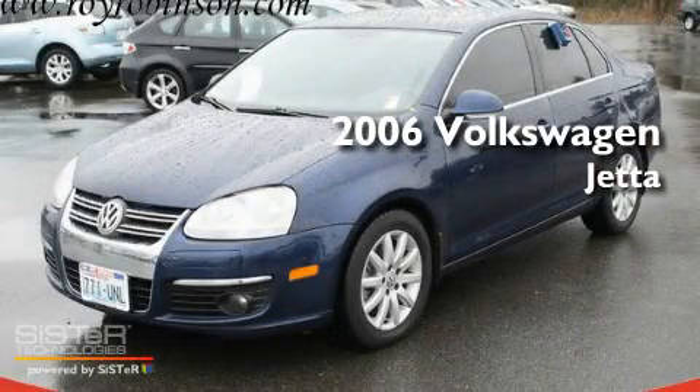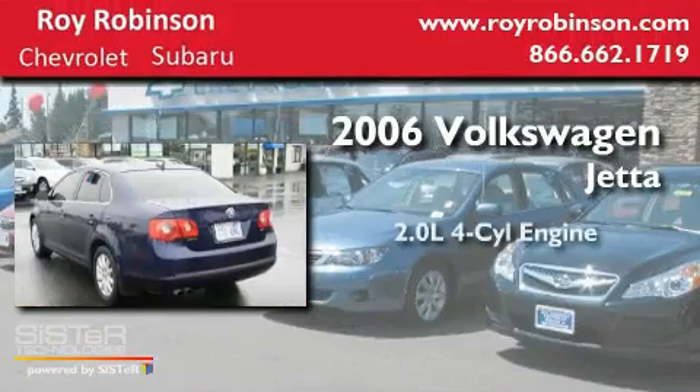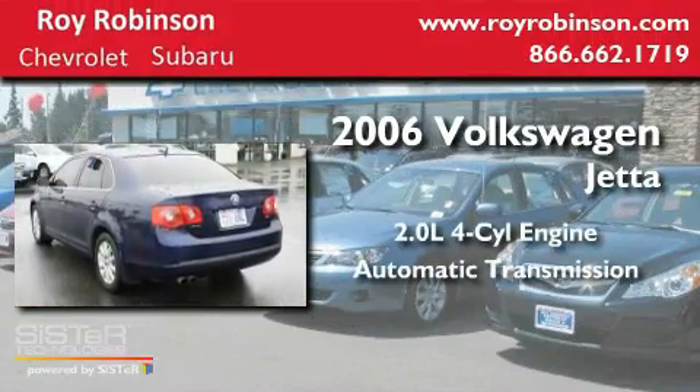This is a 2006 Volkswagen Jetta. It has a 2.0-liter four-cylinder engine and an automatic transmission.